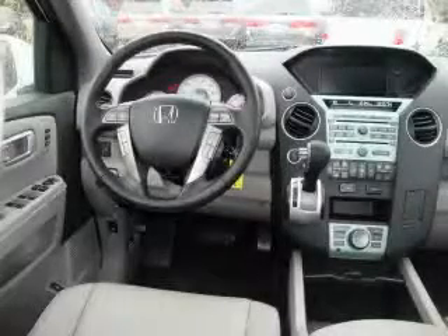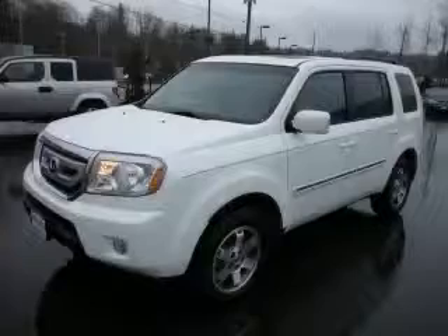The solid engine, connected to a smooth shifting automatic transmission, makes for a great driving experience. Stop by today and test drive this crossover for yourself.